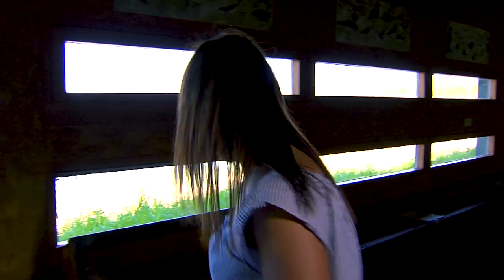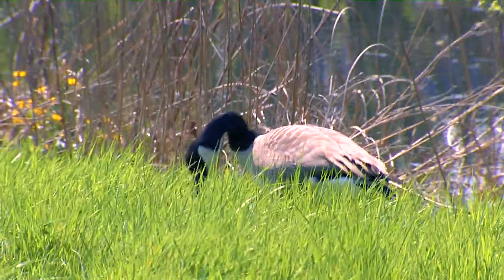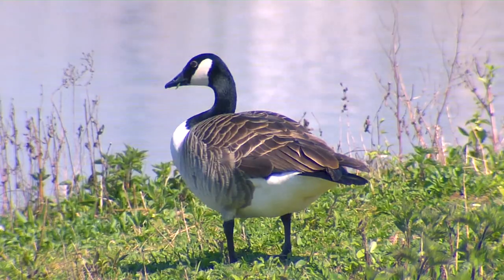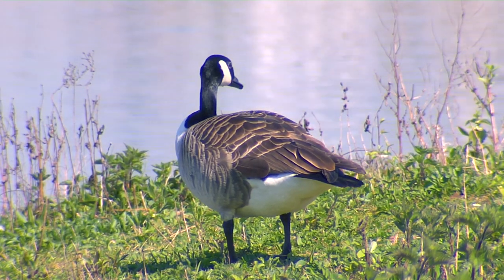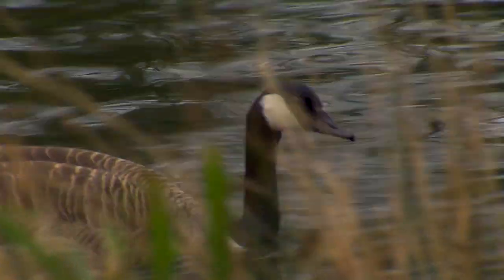That sounds incredible - fingers crossed that we catch a glimpse of a badger. So here I am in one of the hides in the London Wetlands Centre, and you're probably wondering why I'm whispering. When you're in the hides you have to be really quiet and try not to make too much noise, otherwise you'll scare away the birds. I've just spotted a Canada goose! You can tell it's a Canada goose because they have a long black neck and white cheeks and their body is brown.